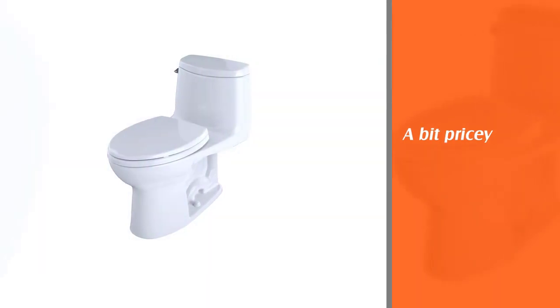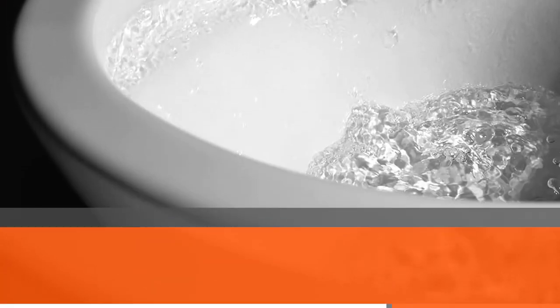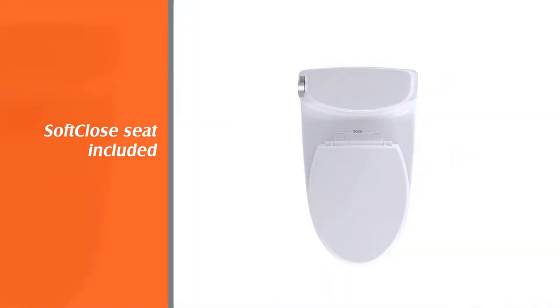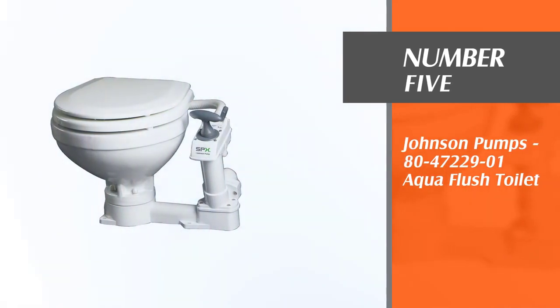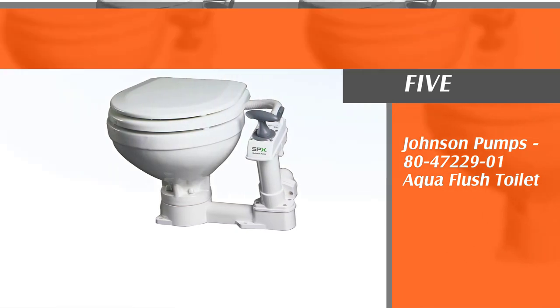As a result, what you get at the end of every flush is a hygienic, crystal-clean toilet. There's nothing that can't glide through the two and one-eighth inch trapway, so clogging is something you're rarely likely to face with the Toto Ultramax 2 flushing toilet.